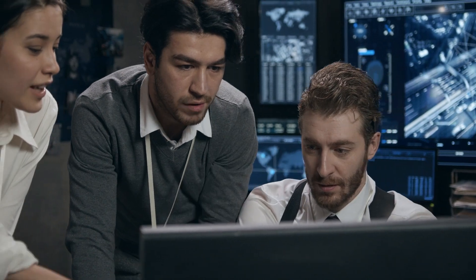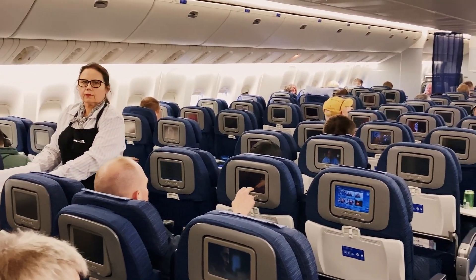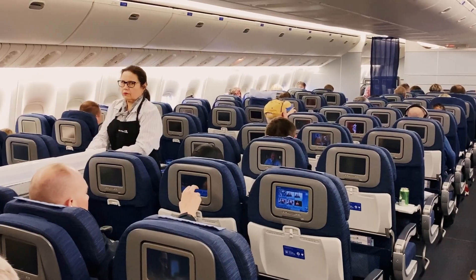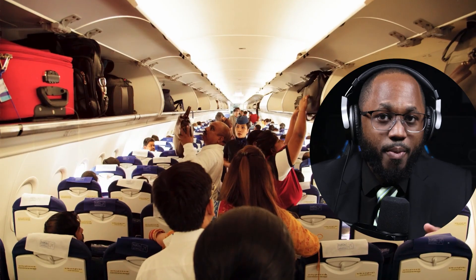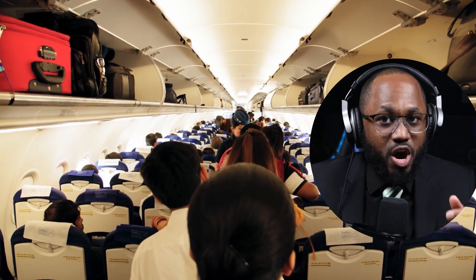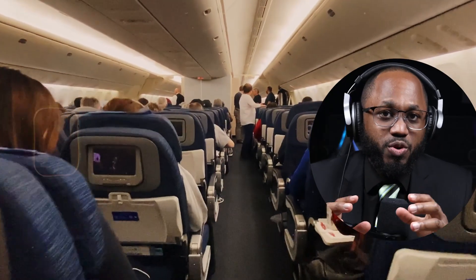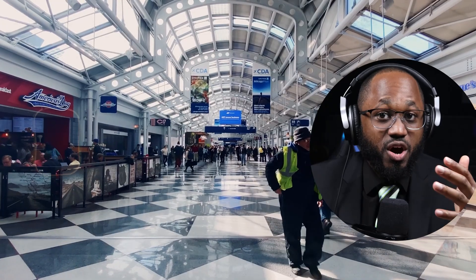Investigators accused him of stealing airline passengers' personal information while they were on a flight using what is called Evil Twin Wi-Fi. 'It's extremely easy,' said Warman Hoven, a NordVPN security advisor and long-time tech guru. Warman Hoven explained that Evil Twin Wi-Fi is an imposter that copies the name of Wi-Fi you trust and your phone remembers — think of places like airports, hotels, and coffee shops.